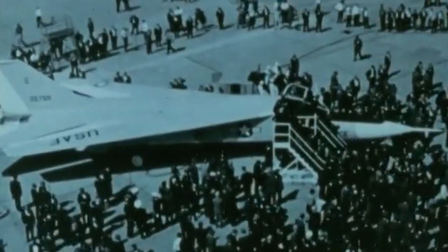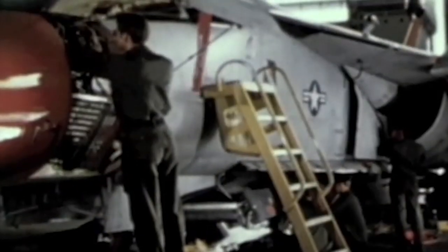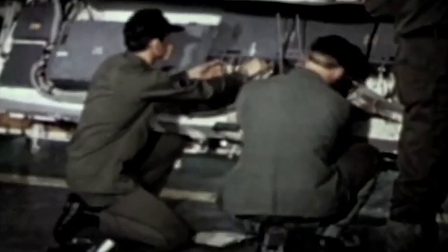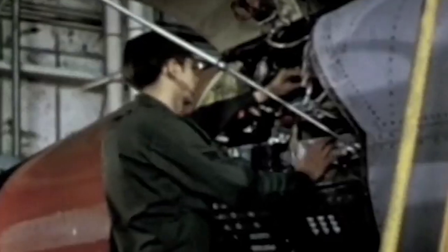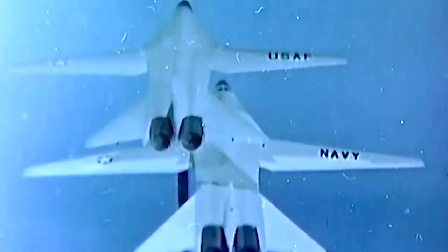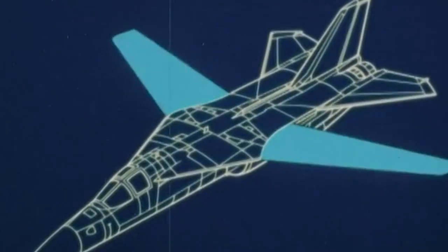The result was the Tactical Fighter Experimental, or TFX, program. McNamara chose General Dynamics for developing the aircraft and appointed the USAF as the program manager. To make things even, the Secretary himself based the design on common ground. Both branches agreed that the aircraft would need to carry heavy armament and fuel loads, feature high supersonic speed, twin engines, two seats, and variable geometry wings.